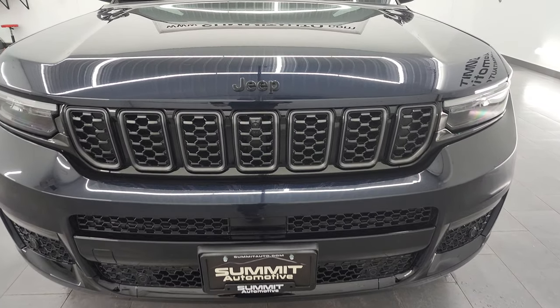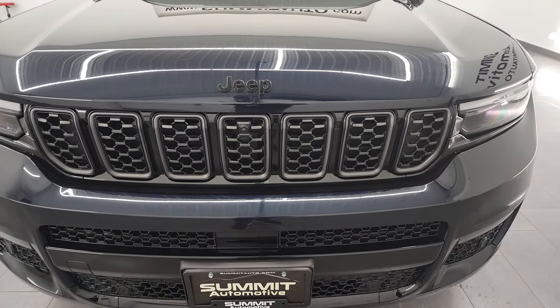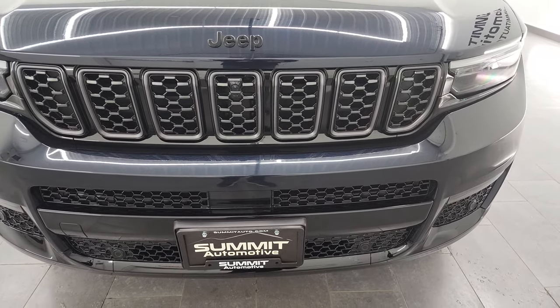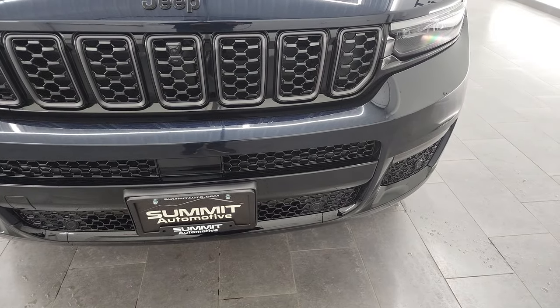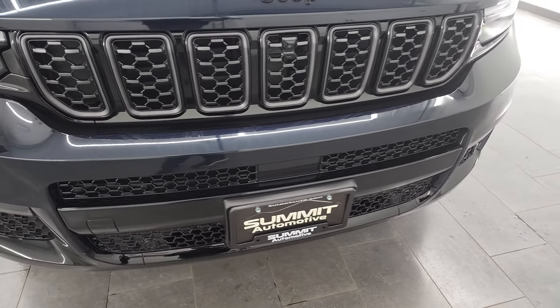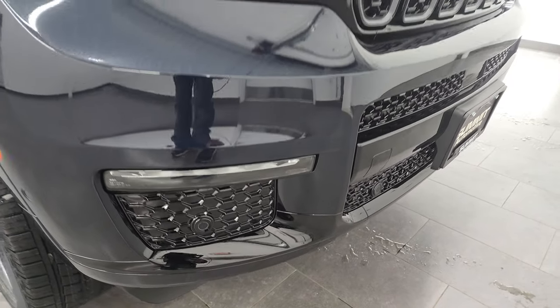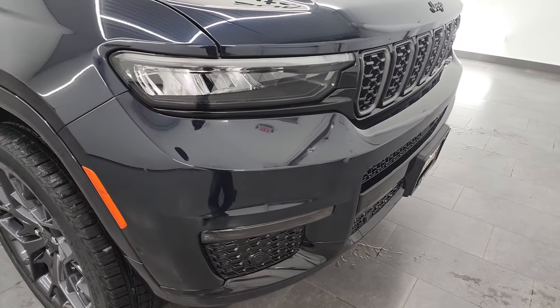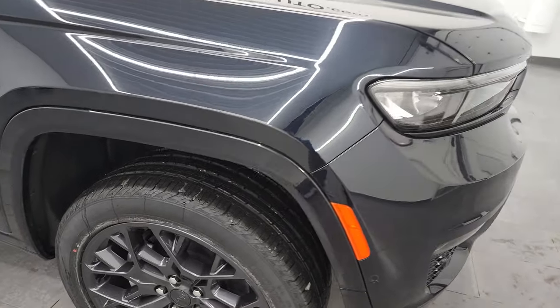Starting off, you'll notice the blacked out Jeep lettering as well as the gray outlines on the grille and the gloss black around the lower fascia — all part of that high altitude package. This one does have the LED headlamps, running lights, and fog lights, and at the end of this video we're going to turn all of those on so you can see just how nice and bright they are.